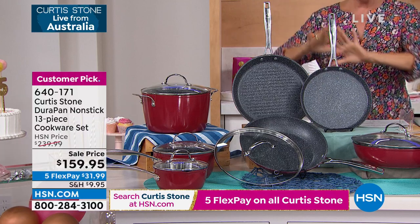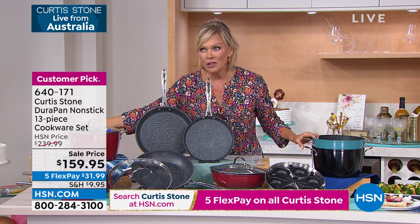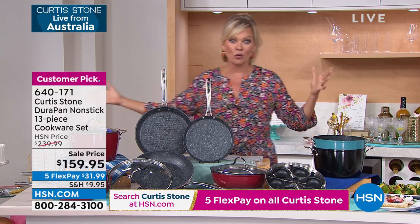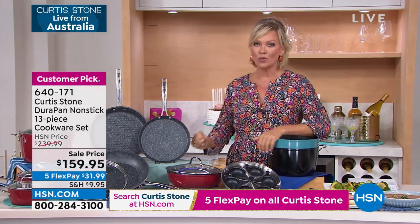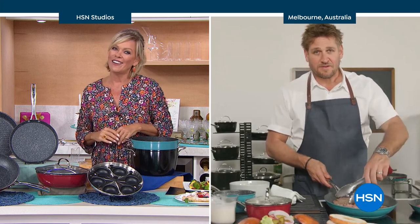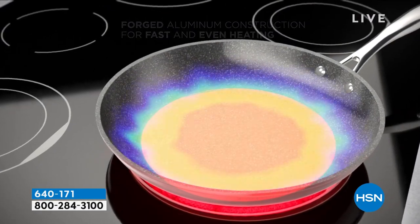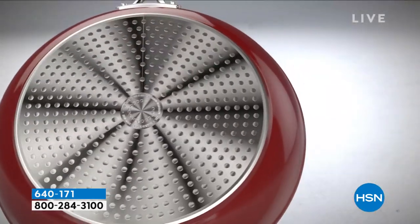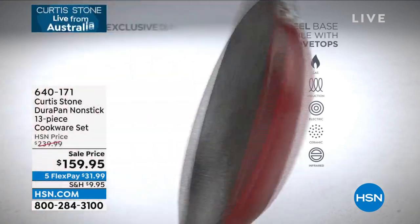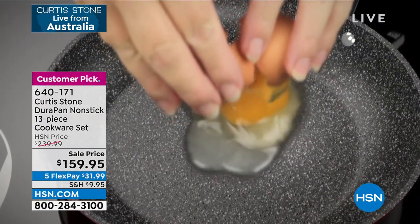You're getting every essential piece — from the smaller pieces to the bigger pieces, for small groups to big groups. Just choose: do you want the red, the turquoise, or the black? This big birthday special takes it down about $80 from the normal price. And if you haven't tried Durapan yet — here's the key: we are the only people in the world to have it. Forged aluminum gives you fast, even heat. The stainless steel disc means nothing will ever buckle or bend. Five layers of Durapan mean you don't need to use oil — nothing will stick.